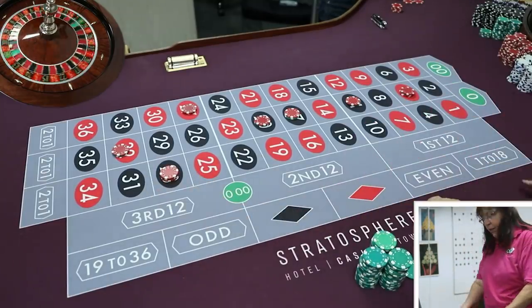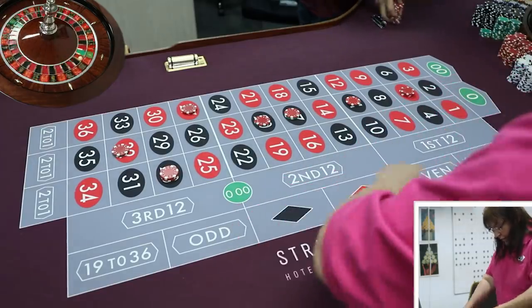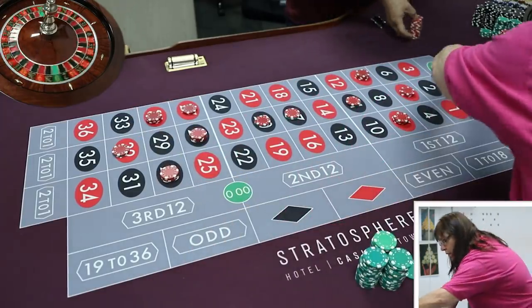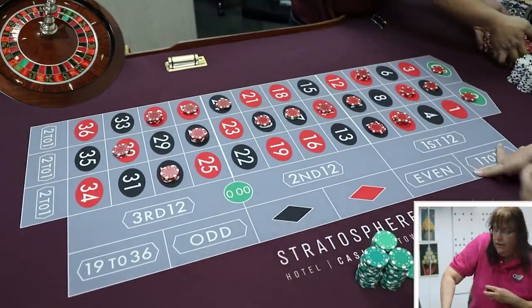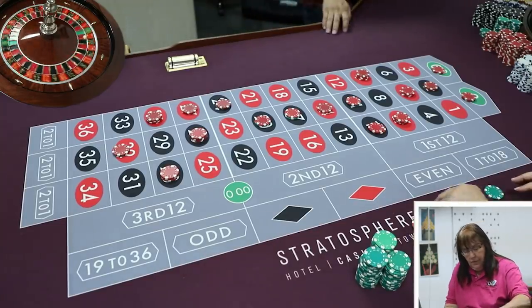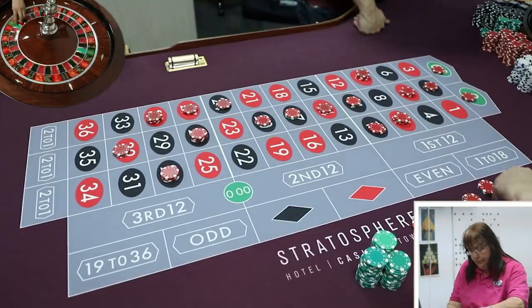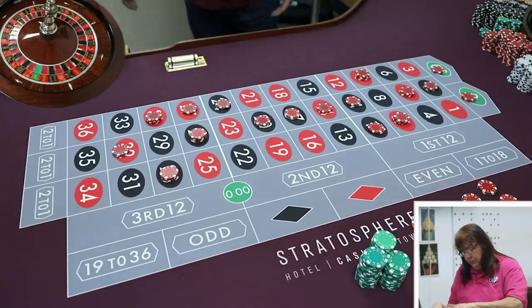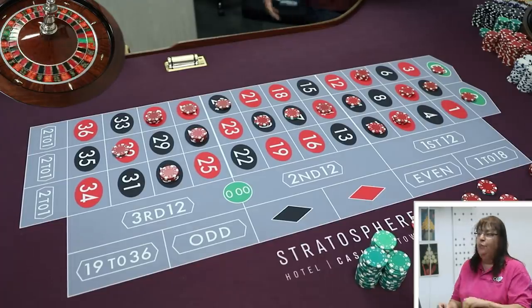Lauren likes that the submitter specifically said it's not a hedge system. Alex agrees hedge systems aren't his favorite — Calm Killer might be the only exception. He reminds viewers that there's a Google Doc form in the link tree in the description to submit your own systems for any casino game, not just roulette.